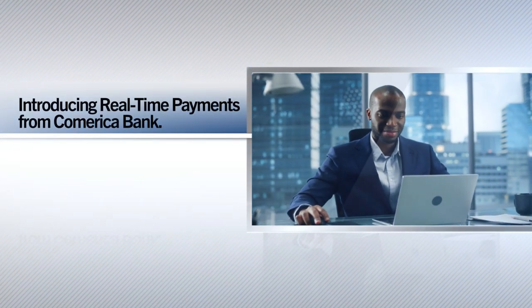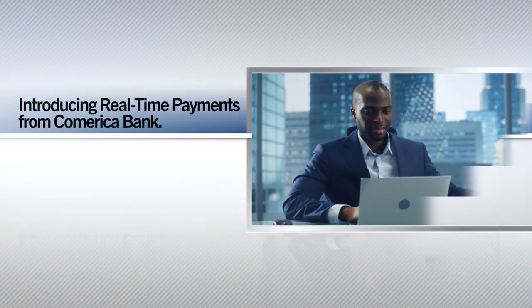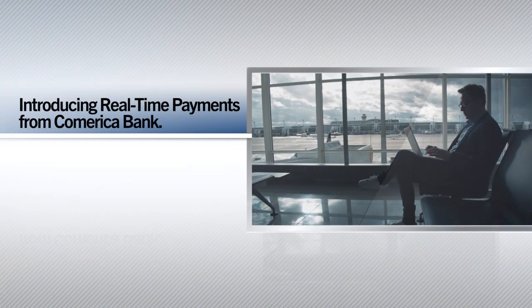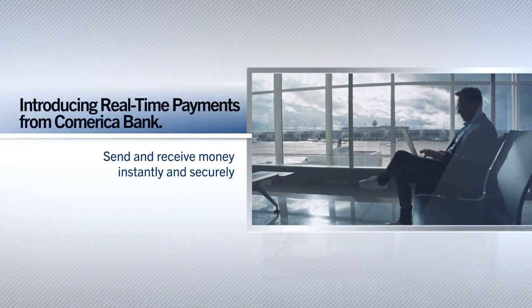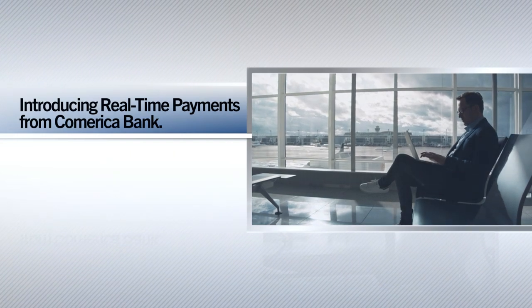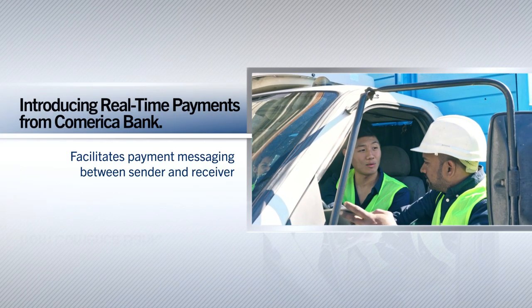Real-time payments is a comprehensive digital payment system that's now available in the US. Real-time payments allow businesses to send and receive money instantly and securely, and manage your payments from everyday transactions to emergency funding.